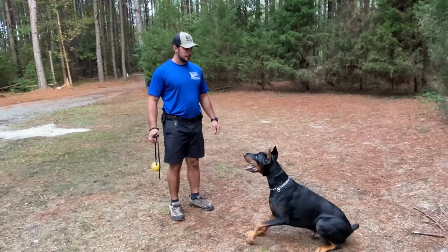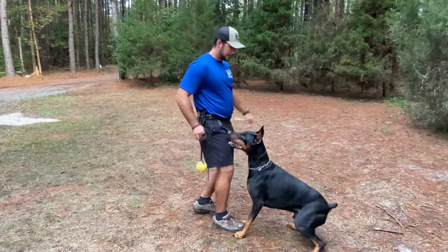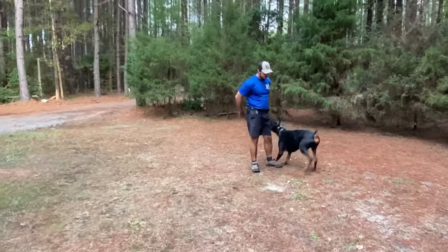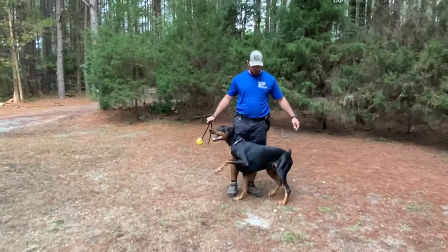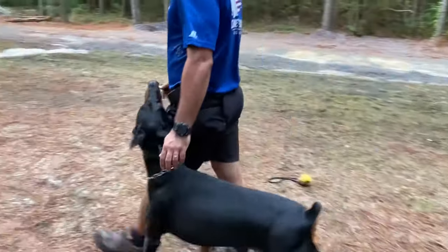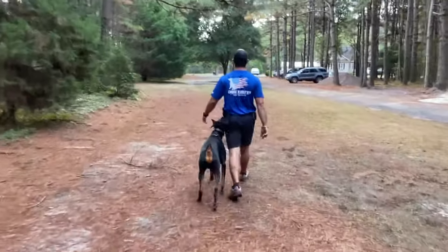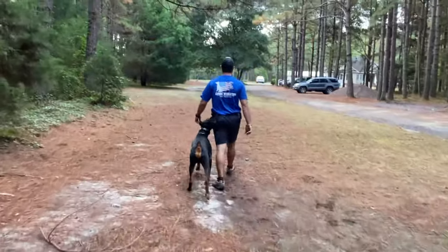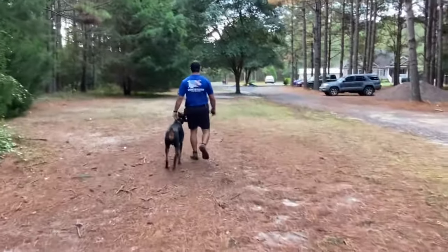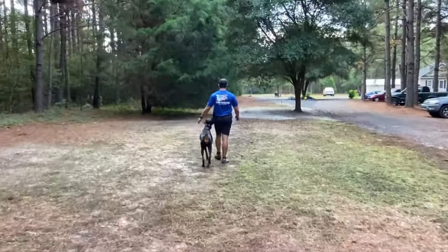I have him do an obedience sequence while I'm holding onto the ball — downs, sits, and we're working on a stand, so he does a slight stand — and then again we're released into the ball. If he lets go of the ball while we're playing, I'm going to have him do another obedience sequence before he can access it again. If he slips it out of his mouth, I want to promote a good grip, so I'll have him do more obedience before he can get it again. This time my focus is a nice long straight heel, and if he does it correctly I'll release him to the ball.